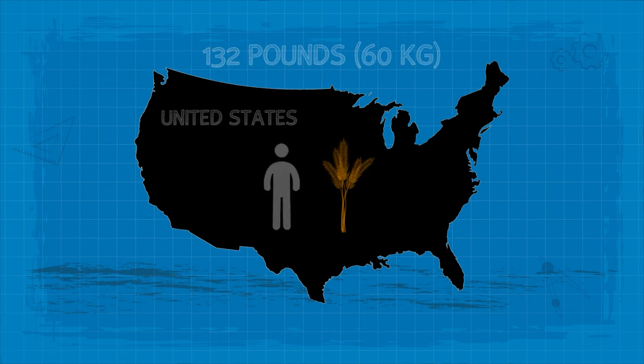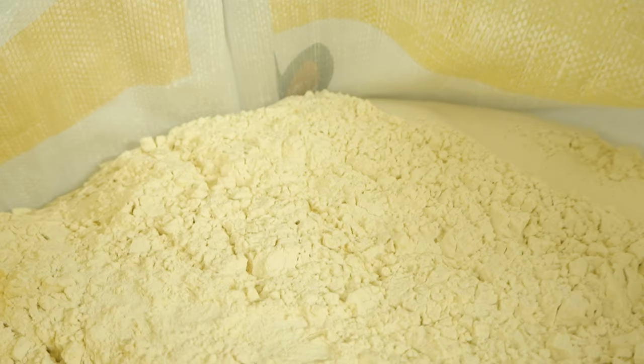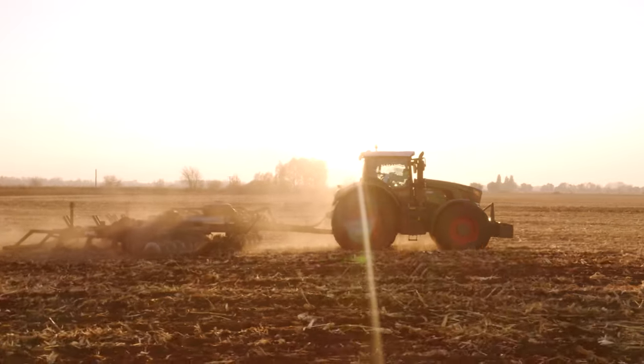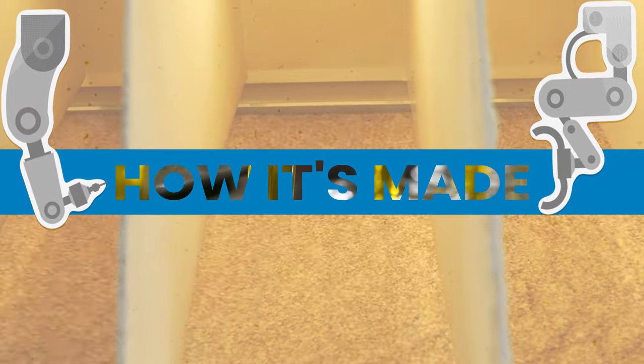And to keep up with this consumption, the US produces 55 million tonnes of wheat annually. But how do we get flour? Of course, there's a farmer, but what happens after that stage? Let's see. This is how it's made. And today we're going to look at the production of white flour.